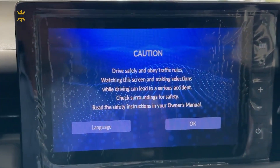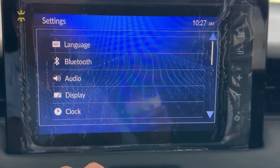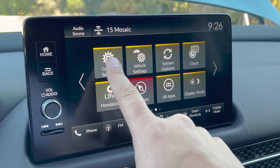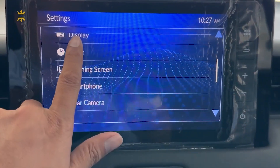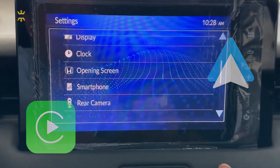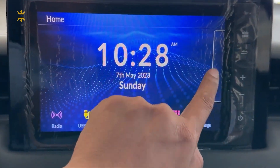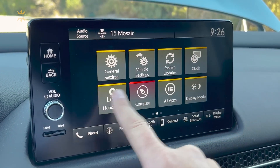The centerpiece of the HR-V's infotainment system is the touchscreen display, positioned conveniently within reach on the dashboard. The size of the touchscreen may vary depending on the trim level and configuration you choose. The interface is designed to be user-friendly, with intuitive menus and responsive touch controls. The HR-V is equipped with advanced smartphone integration capabilities, including Apple CarPlay and Android Auto. With these features, you can seamlessly connect your compatible smartphone to access your favorite apps, music, contacts, and navigation directly on the touchscreen. This integration allows for hands-free operation, minimizing distractions while you're on the road.